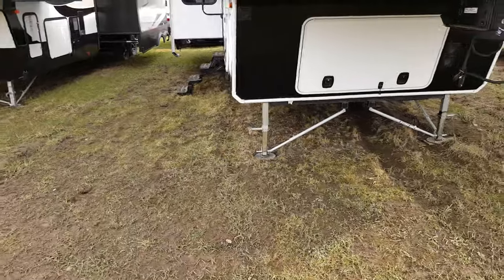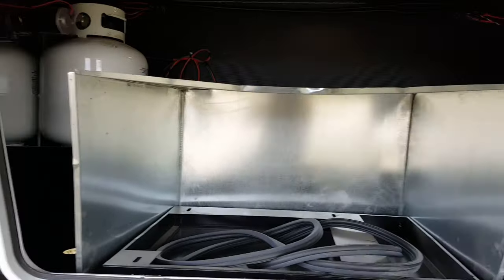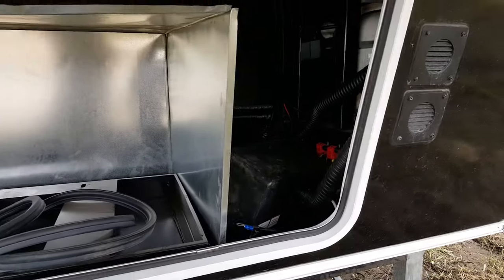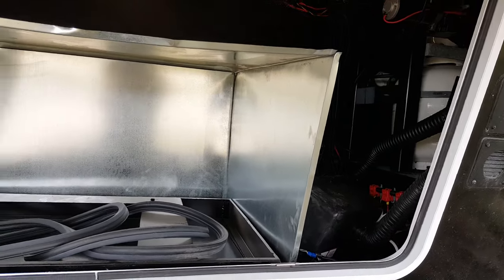We order all the Columbus units with a generator prep. With that, you've got the prep at the front with the box, so it's pre-wired so you could add an onboard generator. It's got a dual battery box in there with room for two batteries. All of our units include one deep cycle battery, but you do have room to upgrade to a second.